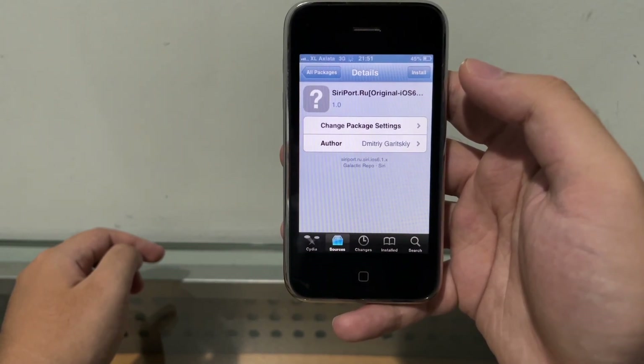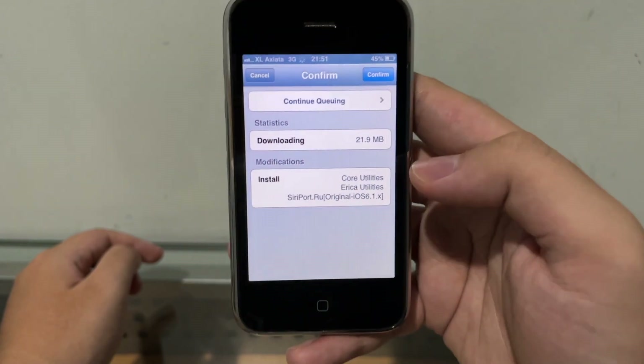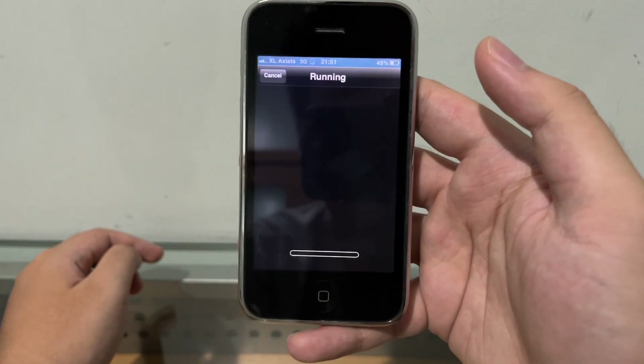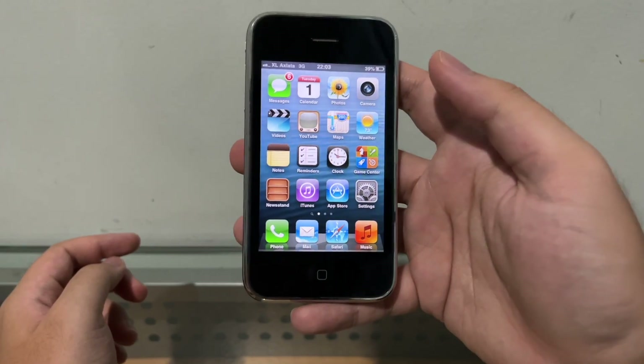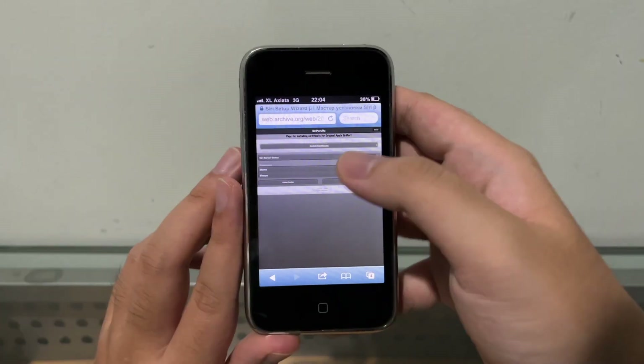Make sure it's the right thing — as you can see there, SiriPort.ru 6.1.x. That's what you want. Confirm and we're gonna wait for it to install. Once your phone has resprung, go to this website that I will put in the description down below.